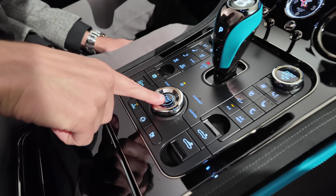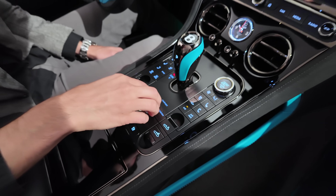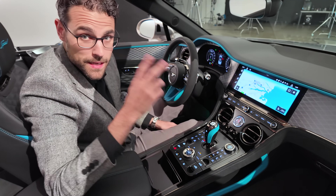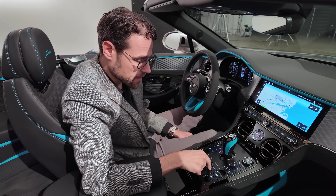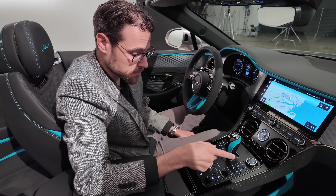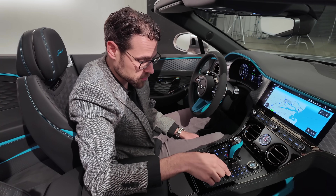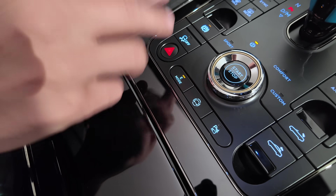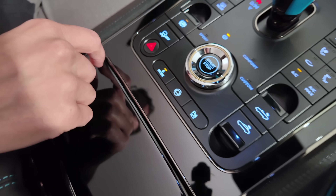This is the start-stop button. When you turn it, you can control the driving modes — the typical Bentley normal mode, comfort, custom, or sport mode. That's how you control it. And E-mode: that way you could also drive purely electric depending on the battery status.